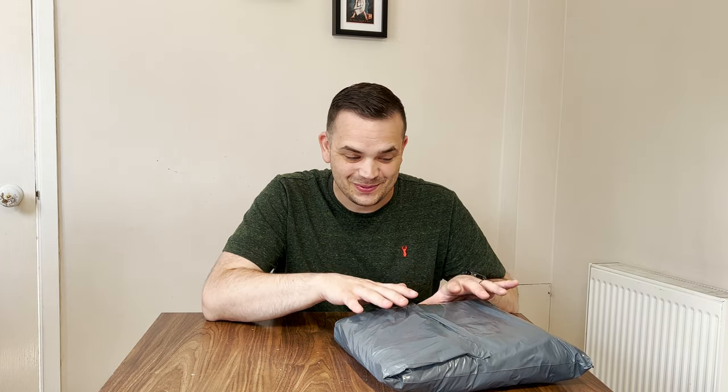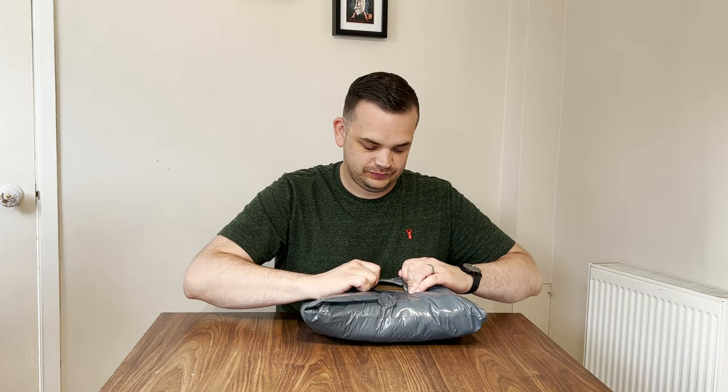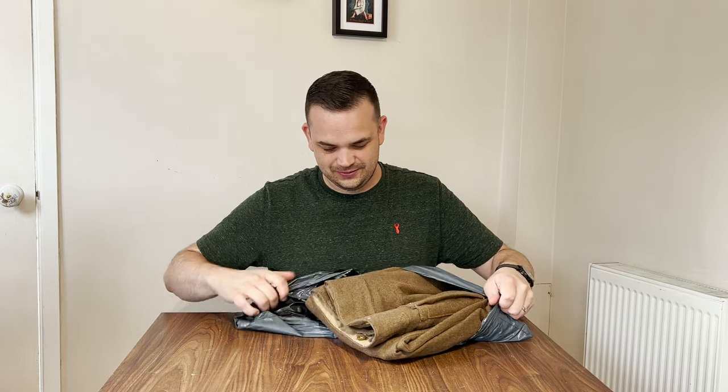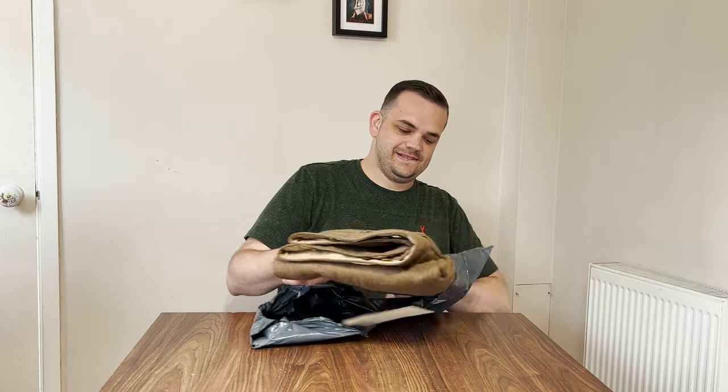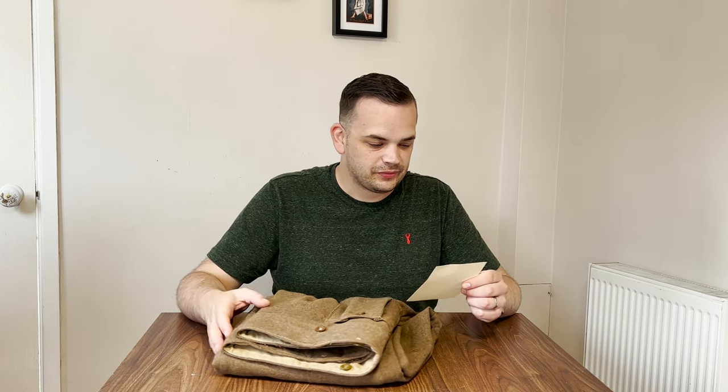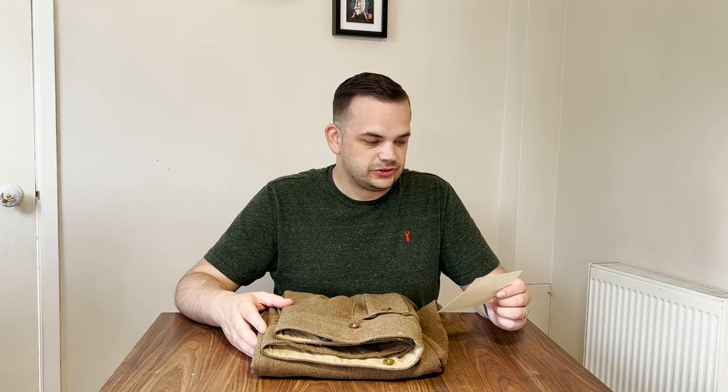That led me to these, which arrived this morning. I'm really excited to open these — I haven't opened them yet, which is rather unusual for me because I like to delve into things. But you guys will have the enjoyment of this, so let's open this up and find out what we're working with.